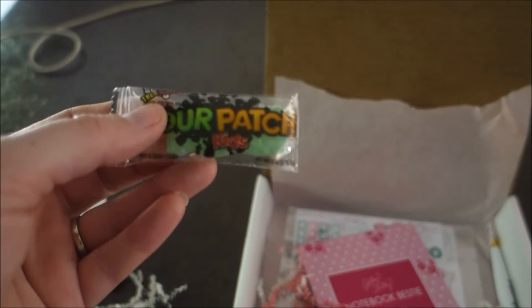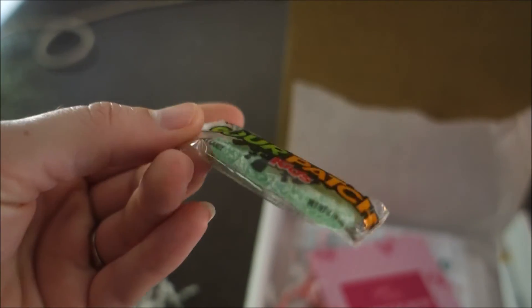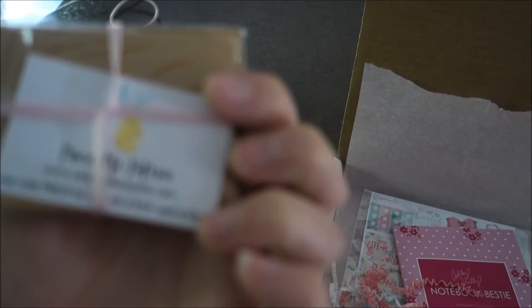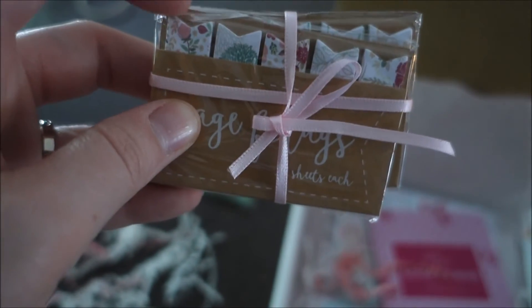They always send you a piece of candy in the unboxings, which is just a nice sweet little touch. This one is a Sour Patch Kids candy. There's also something from the Pineapple Papery — there's a coupon code on the back for 20% off of $10.